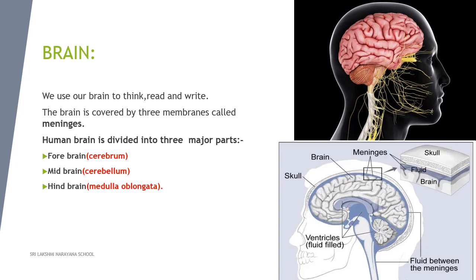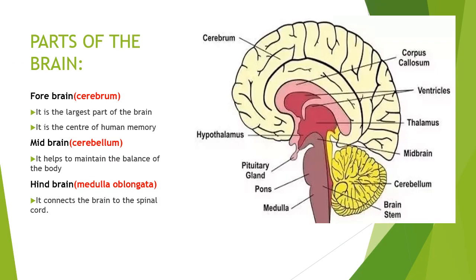The human brain is divided into three major parts: cerebrum, cerebellum, and medulla oblongata, also known as the brain stem. Let's learn about each part of the brain.